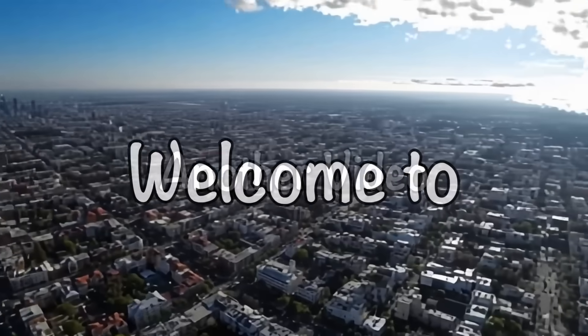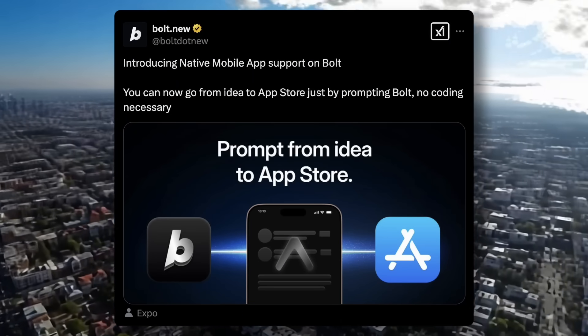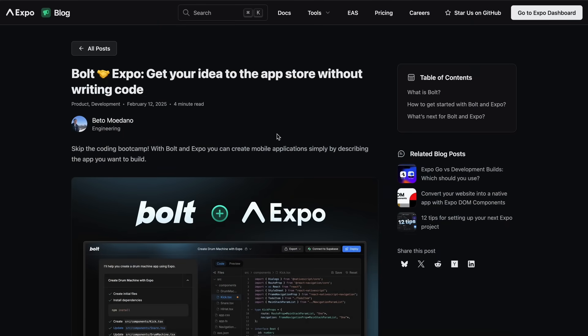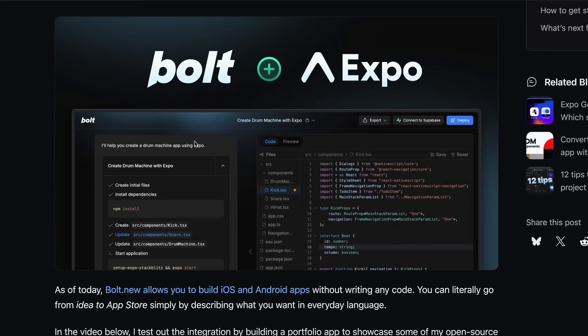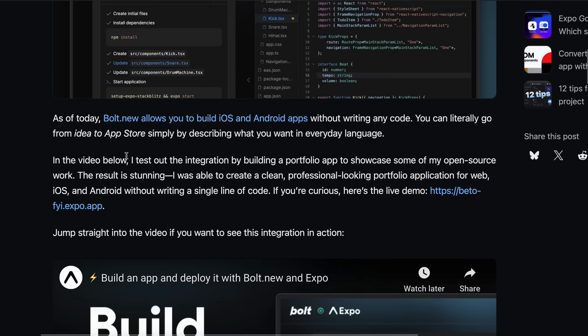Welcome to another video. Bolt has announced that you can now build mobile apps with it. Basically, Bolt can now build native mobile apps for you based on Expo, which is a React Native framework for building mobile apps. And not only that, you can now even build and deploy them to platforms like the App Store or Play Store, which is kind of insane to think about.